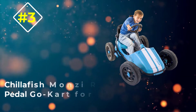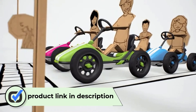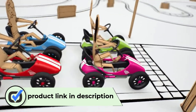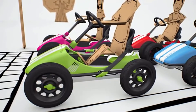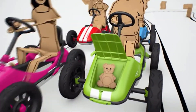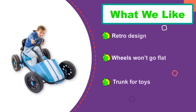Number three: the Chillafish Monzi RS Pedal Go-Kart for Kids. The Chillafish Monzi RS is geared towards kids who are three to seven years old. It has an adjustable seat that doesn't require any tools to modify, and it features an AFR hub with forward, backward, and freewheel pedaling functions. It also has a handbrake to control speed. It boasts a retro race design and is available in both blue and red, with a front trunk for kids to store their snacks and toys.